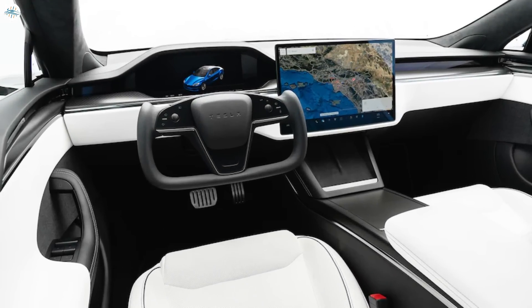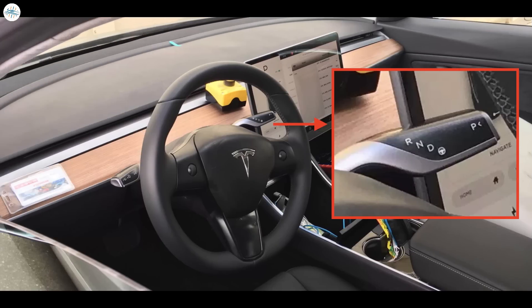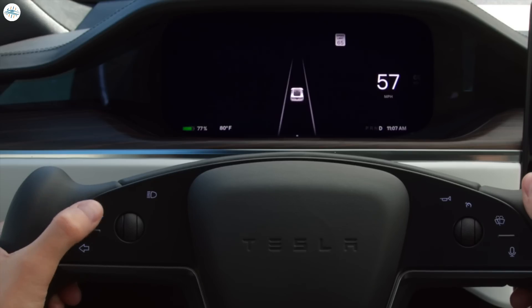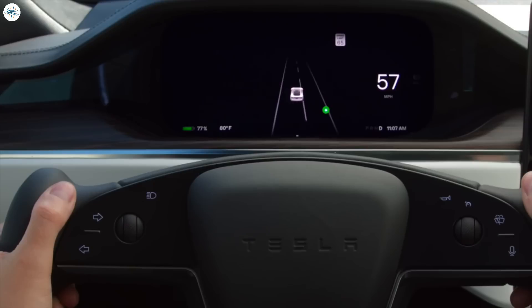Now let's get into the changes coming to the interior of the car. The interior of the 2024 Tesla Model 3 brings it more in line with the design language found in the Model S and Model X, incorporating a sleek and minimalist approach. One of the most notable changes is the removal of the traditional gear shift and control stalks on the steering column, which have been replaced with capacitive touch buttons. This departure from the conventional control layout is a bold move for Tesla, and alters the basic user interface of the vehicle.